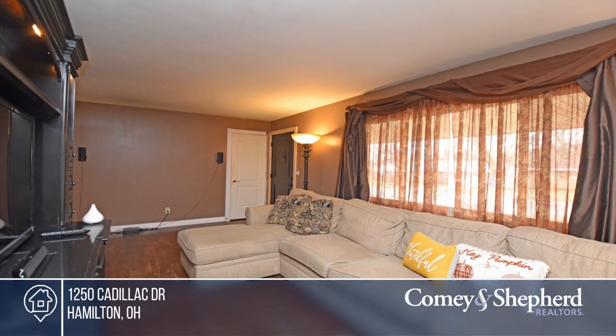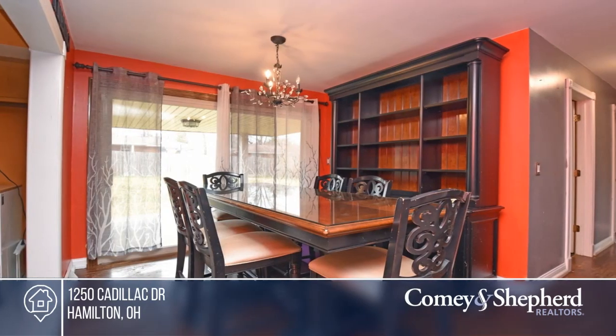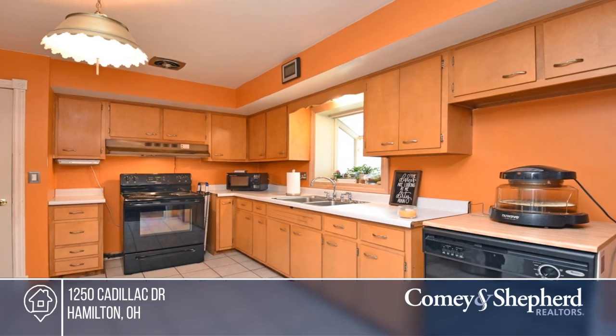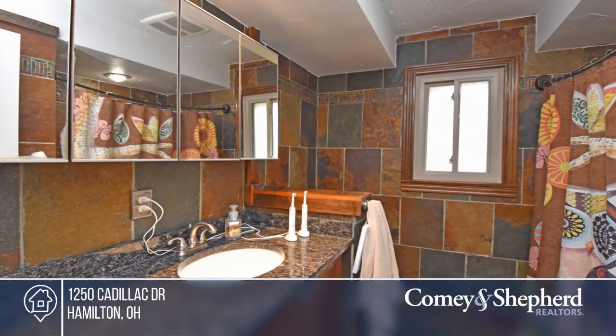Check out this great three-bedroom, one-bath ranch with a front and back porch and a fenced yard. Updates include the roof in 2017, the water heater in 2018, the windows, AC, and waterproofing in the basement.